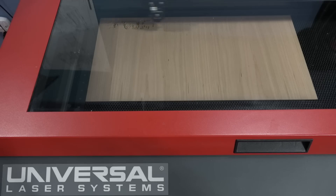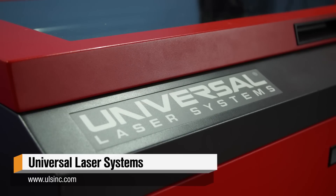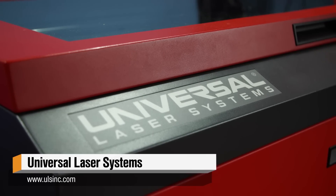One of my favorite additions to the Tested office this year was the universal laser cutter. I've used laser cutters before but this one just blows my mind because you have a much better bed size than normal laser cutters, and it's also really fast.